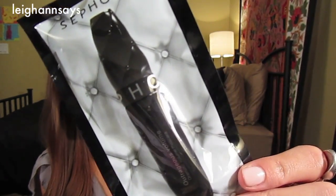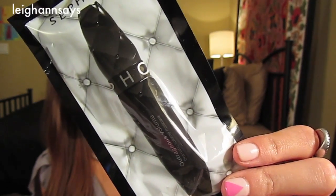This is the Sephora Outrageous Volume Dramatic Volume Mascara. I think I've tried one of the volume mascaras by Sephora before and I really liked it, so that's cool. Next up, this is the Bamboo Shine Luminous Shine Mist.